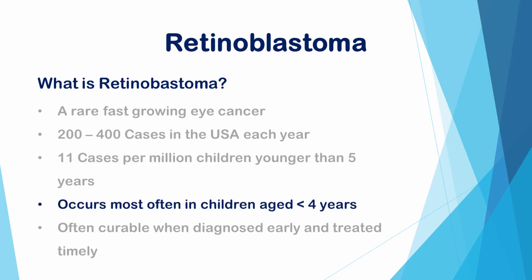The disease occurs most often in children under the age of 4 years, with 80% of cases occurring under age 3 years, and virtually none above age 6 years. Retinoblastoma is often curable when it is diagnosed early. However, if it is not treated timely, this cancer can spread beyond the eye to other parts of the body. This advanced form of retinoblastoma can be life-threatening.